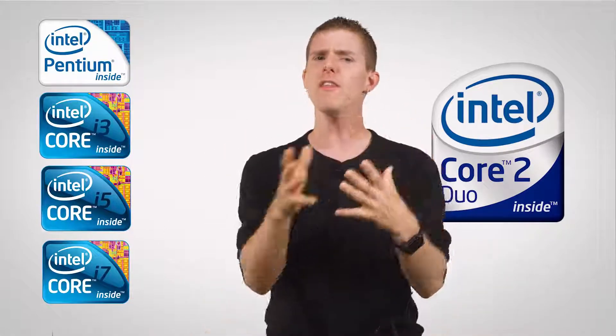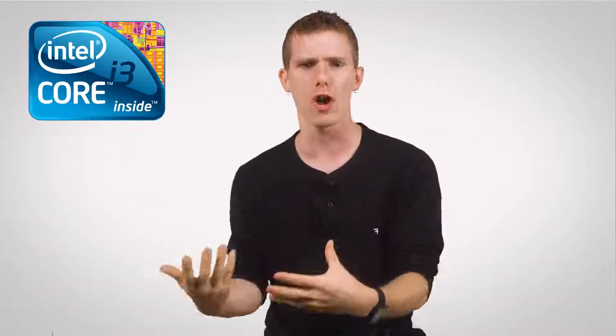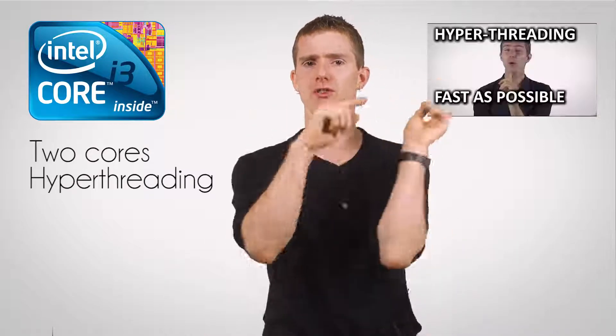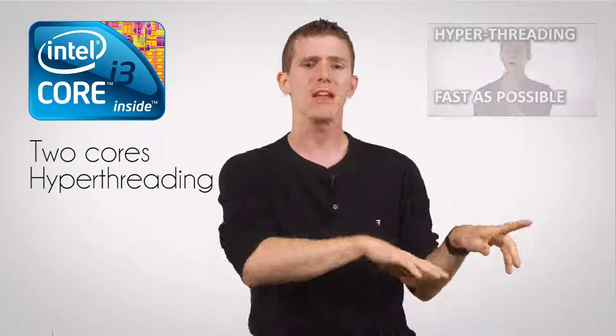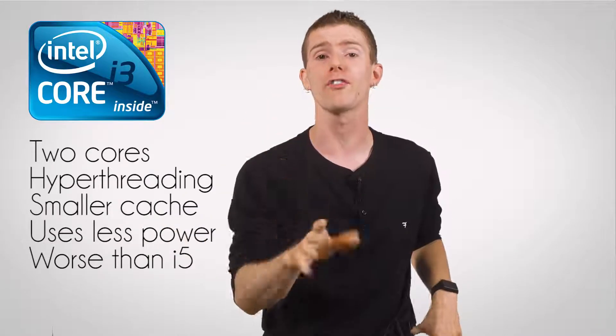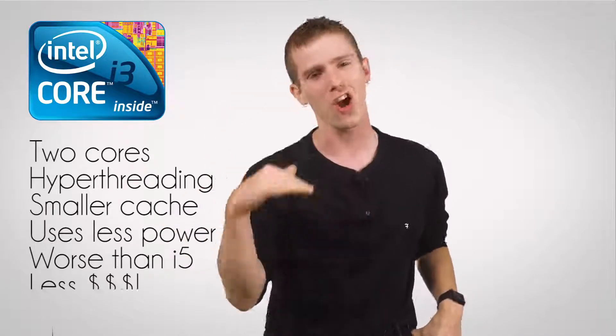So here's what we have today. Other than the very bare-bones Pentium skews, a Core i3 will be your most basic option, with two processing cores and hyper-threading for better multitasking. It will have a smaller cache, it'll consume less power, and it'll generally perform worse than a Core i5, but it'll cost less.